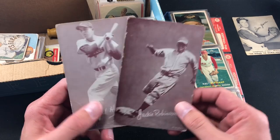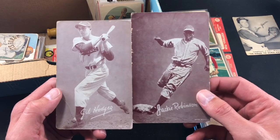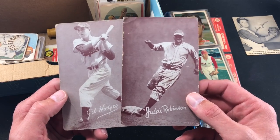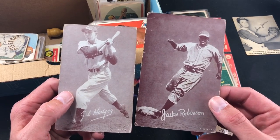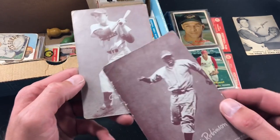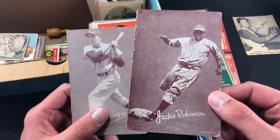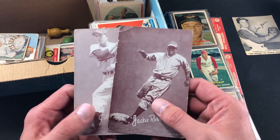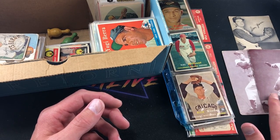It was him, his wife, and their daughter that I met with and talked to for a while. They told me these were in a machine at Kennywood Park in Pittsburgh — like a penny back then. I'd never seen these before so I wasn't sure about them, but further research shows the set is called the 1947 through '66 Exhibits. The Hodges has a crease on the corner, but the Jackie Robinson definitely has decent value.